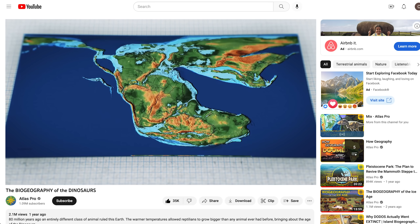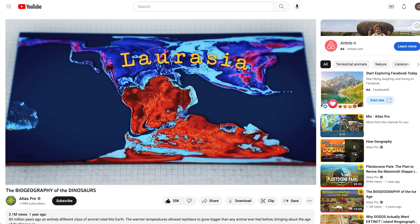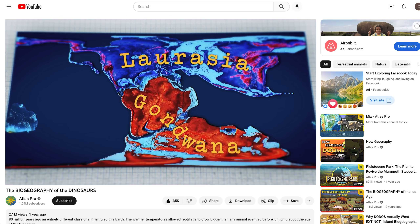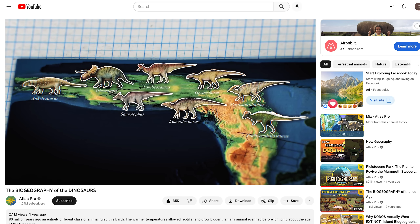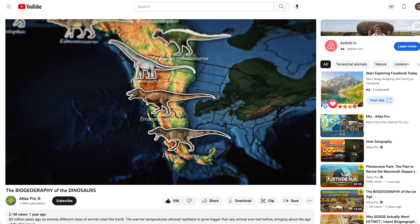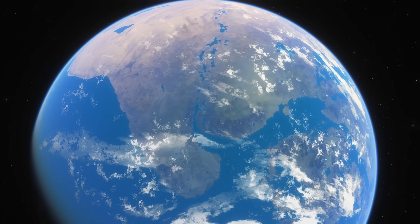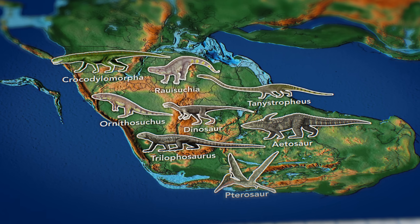As these animals continued to evolve, the separate gene pools of Laurasia and Gondwana grew further and further apart — both literally and biologically — leading to two distinct groups of dinosaurs coming to dominate these places, something covered in more depth in the Biogeography of the Dinosaurs video. The Jurassic was really only a transitional period: a time of changing climates and changing environments that in turn changed the very makeup of animals that walked its surface, all caused by a change in geography.